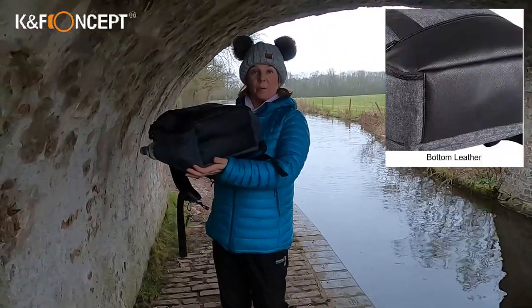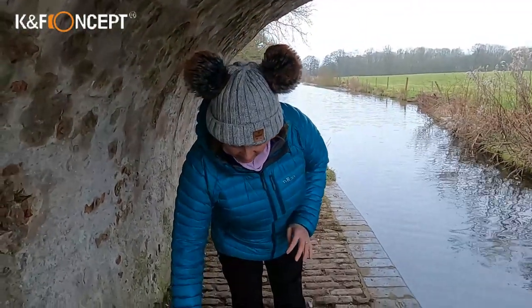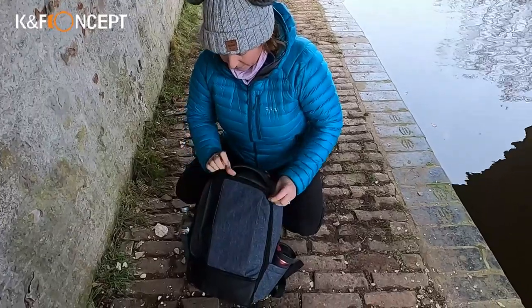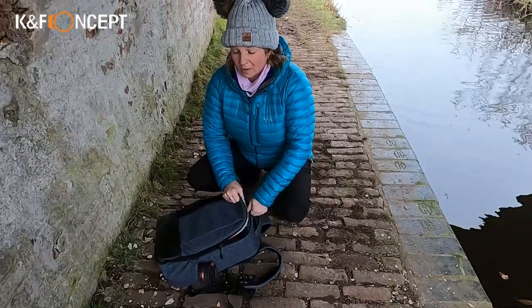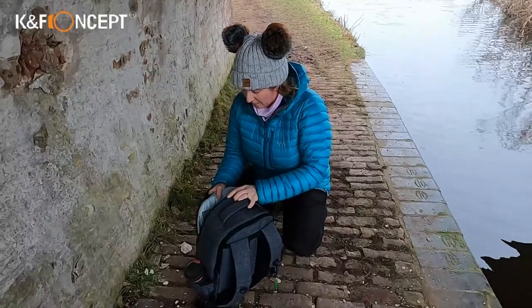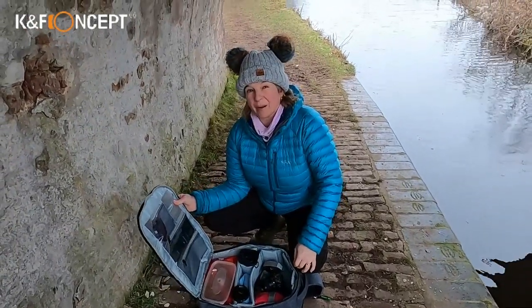Firstly, I like the section on the bottom because when you put it down, it's not going to get filthy — I like that leather base. The only bit I don't like so far, because I'm using it as a photography bag, is that to actually get into the camera compartment I have to put the bag down on the floor. If it's muddy or wet, that side — which goes against my coat — is going to get dirty. That's an extra job when I get home.